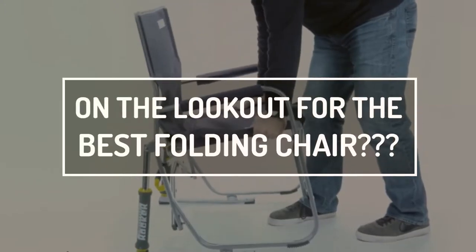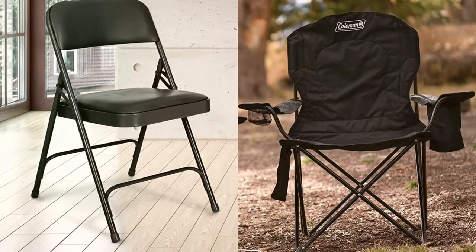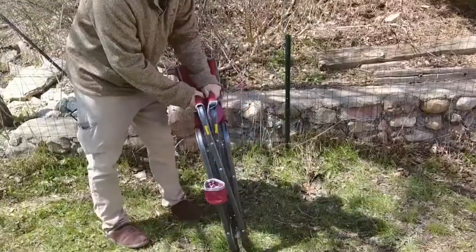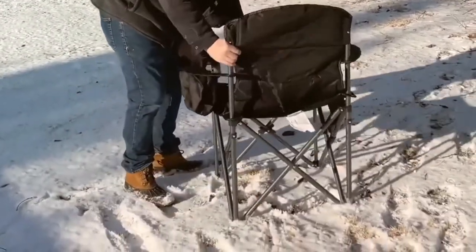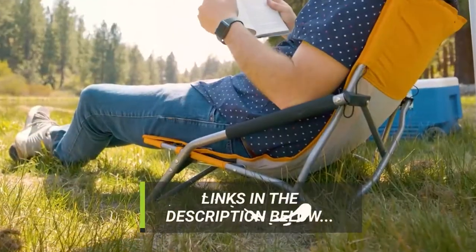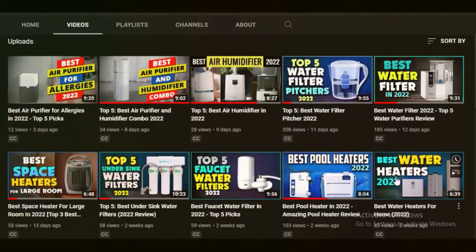On the lookout for the best folding chair? If so, then luck has brought you to the best possible place. We are here to save you from all the stress of surfing through reviews upon reviews and looking for the best folding chairs. It can be normal to get confused over which folding chair to buy. We have reviewed some of the best folding chairs available on the market to help you make the choice wisely. You can click the link in the description for more details. For endless videos reviewing household items, visit the Consumer Sherpa YouTube channel.